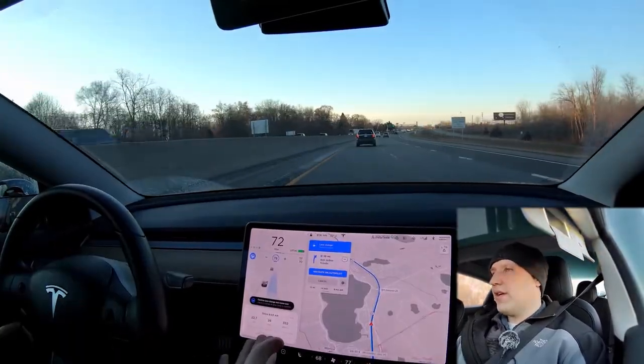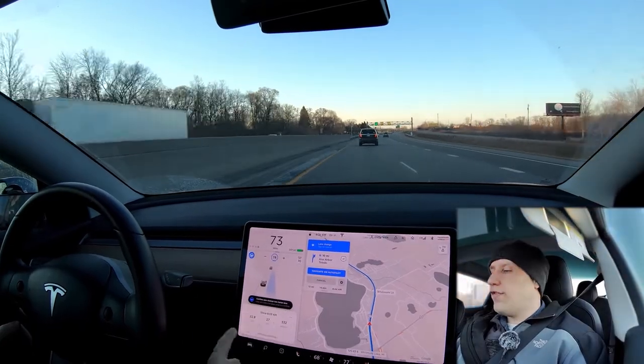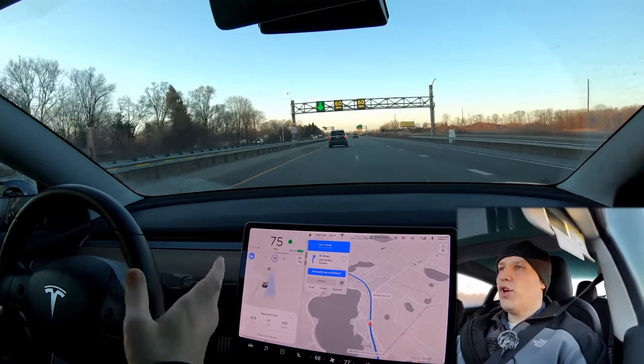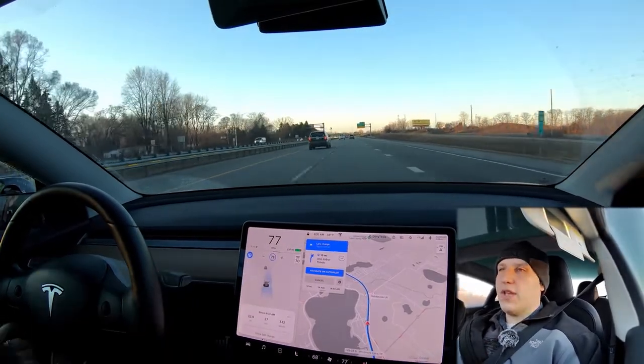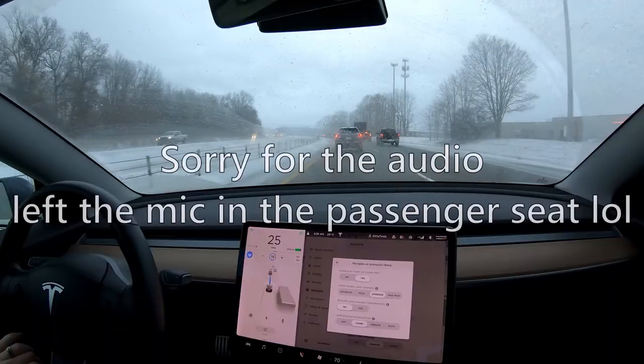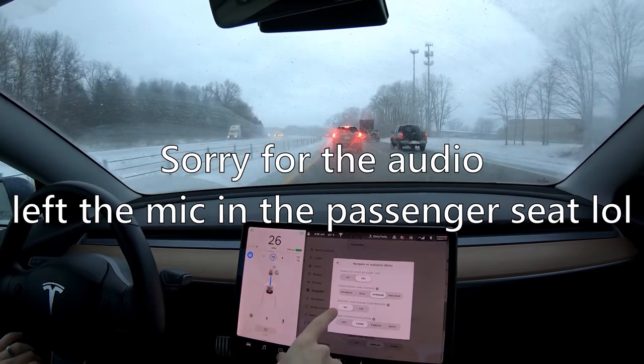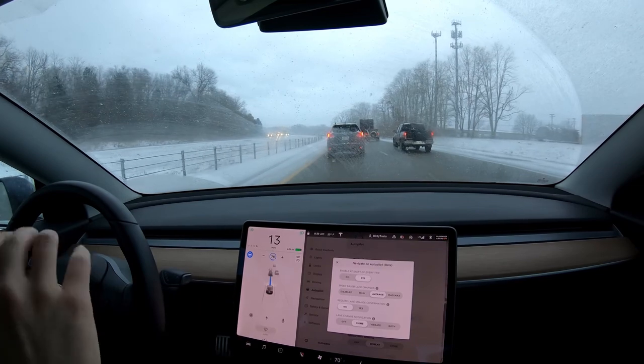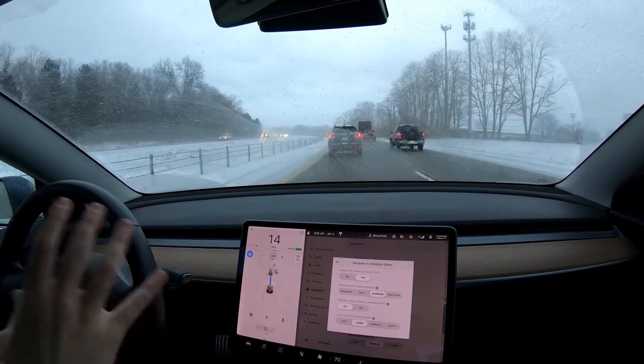Here's an example of Navigate on Autopilot. I actually have my confirmations turned on, so the car has to ask me before it changes lanes. But if I just hit the turn signal, now it'll change lanes. It told me I should change lanes to get into the faster lane because this person is going slow. To turn off your lane change confirmations, you actually have to be in park. Once turned off, the car can start and complete a lane change all on its own.